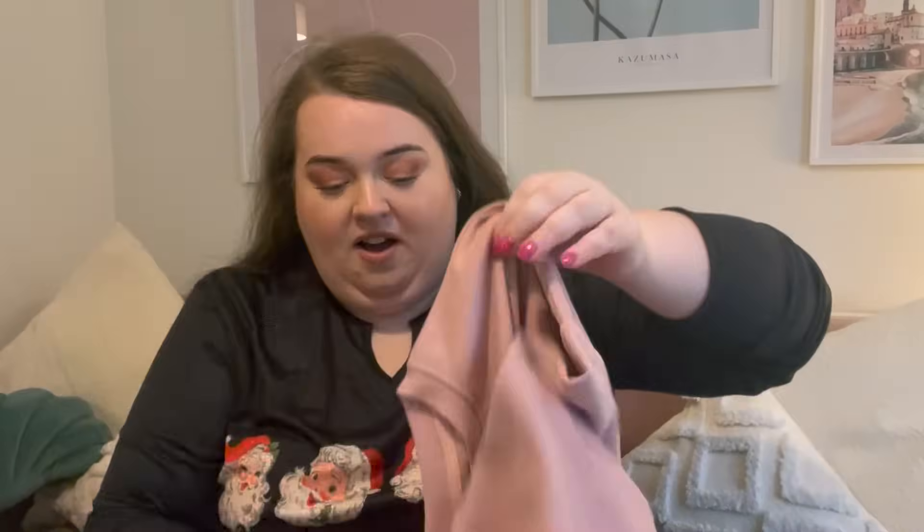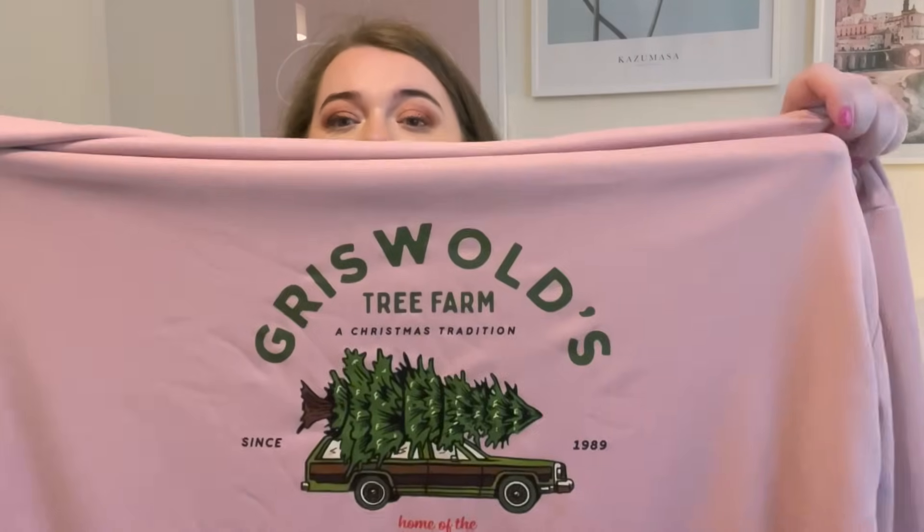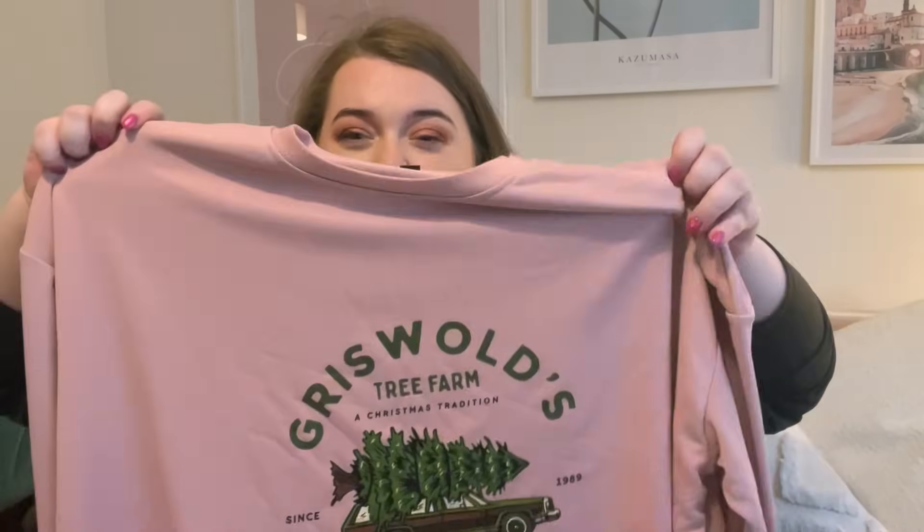I also picked up — they had so many cute Christmassy sweatshirts. This one I really loved. All of you guys who watch my channel know I love the Americana aesthetic. I picked this up in a 4XL. On Temu there are lots of different shops selling, so not everything is made by Temu — you won't get the same sizing across the board. But you can read their reviews, and there are free returns. This one is so cute — it's a little tree farm, it says 'Griswold's Tree Farm, Christmas Tradition, Fun Old-Fashioned Family Christmas.' I got it in pink but it also comes in lots of other colors.